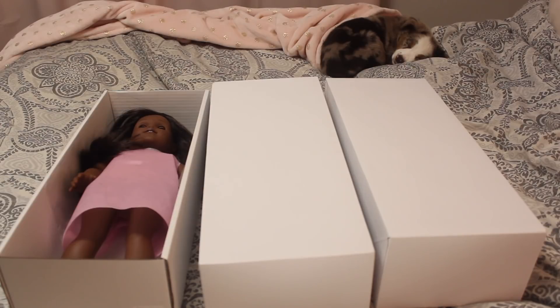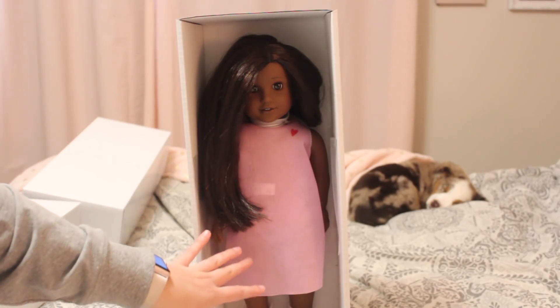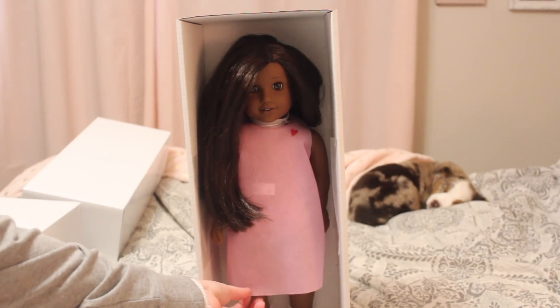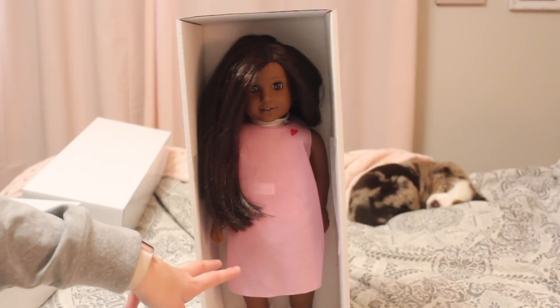Enough chit-chat about my beautiful puppy, let's take a look at the girls. So if you send your dolls in for the eye exchange, this is what they come back in. They don't come back in the typical American Girl gown — that's only if you send them in for a doll hospital treatment. It's just a really simple piece of fabric material that the doll's wearing as the gown, and it just has a little heart in here and she's strapped in.